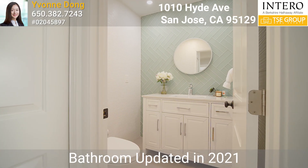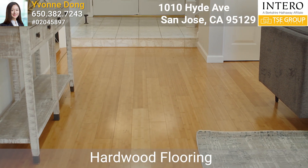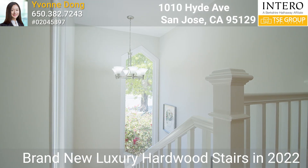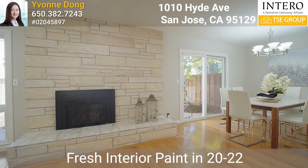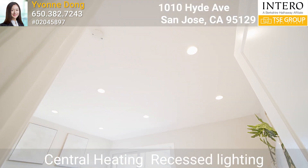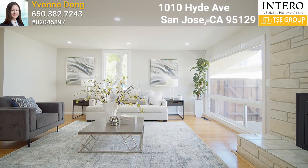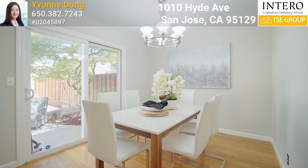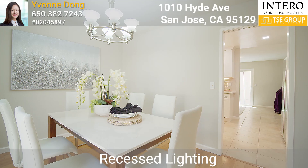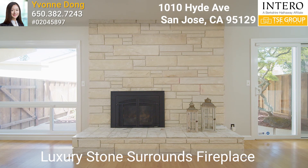The downstairs hallway bathroom was updated in 2021. The home features hardwood flooring throughout, brand new luxury hardwood stairs installed in 2022, and fresh interior paint in 2022. It also has central heating, recessed lighting, and dual pane windows. The living room is bright and spacious, opens to the dining area with a beautiful view of the backyard, and features a luxury stone surround fireplace.